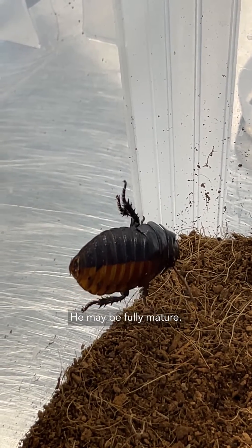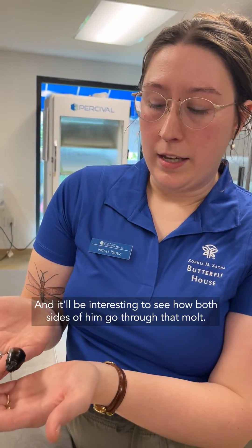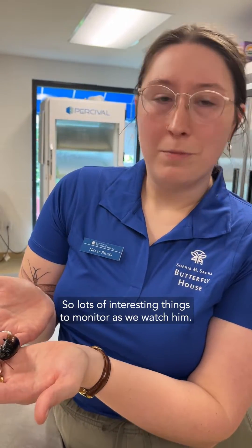He may be fully mature. If he's not fully mature, he may molt one more time, and it'll be interesting to see how both sides of him go through that molt. So lots of interesting things to monitor as we watch him.